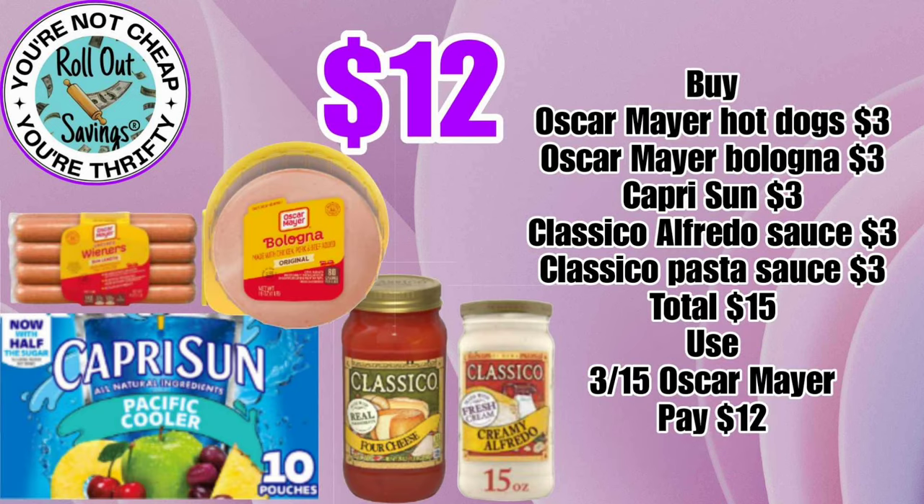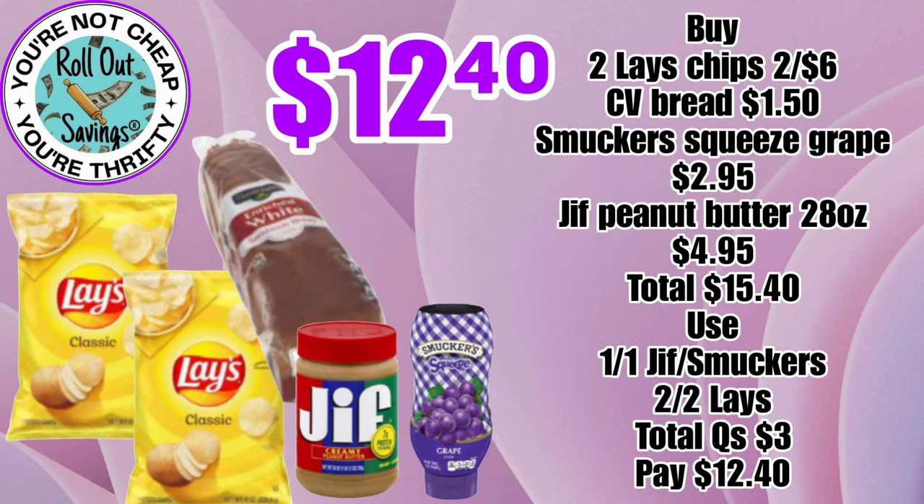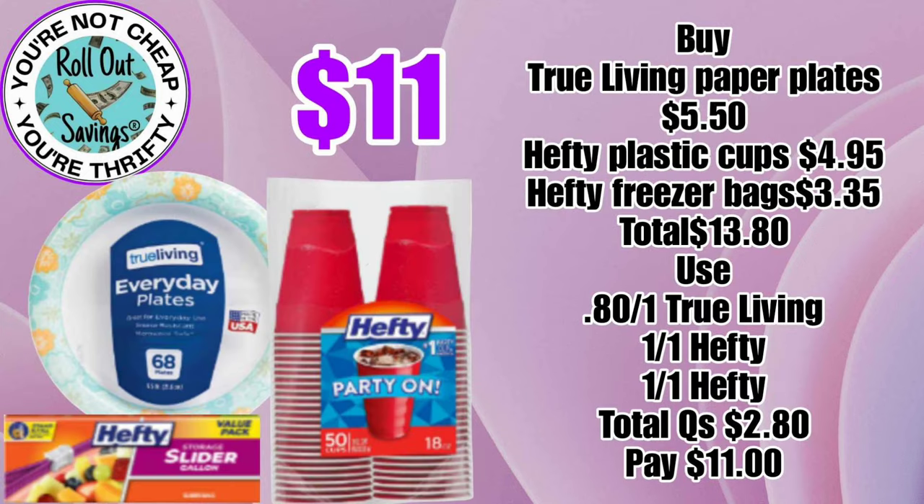For $12, we have a food deal: your hot dogs, your bologna, your two sauces, and also some Capri Sun. For $12.40, you can get some peanut butter, some jelly, a loaf of bread, and two bags of chips. For $11, you can grab some paper plates, the Hefty cups, and the Hefty storage bags.